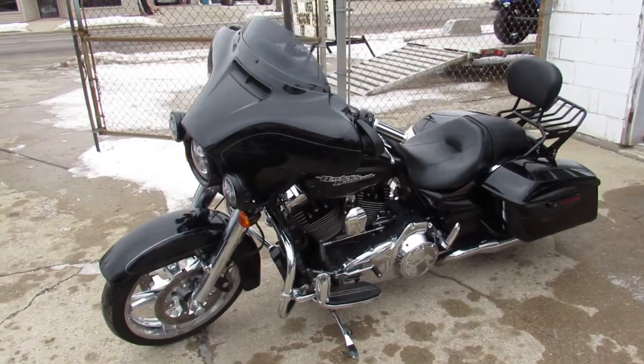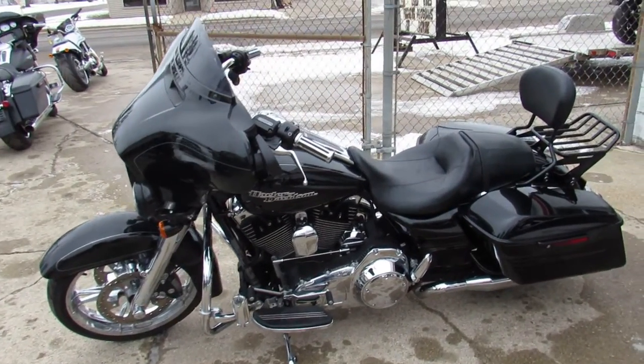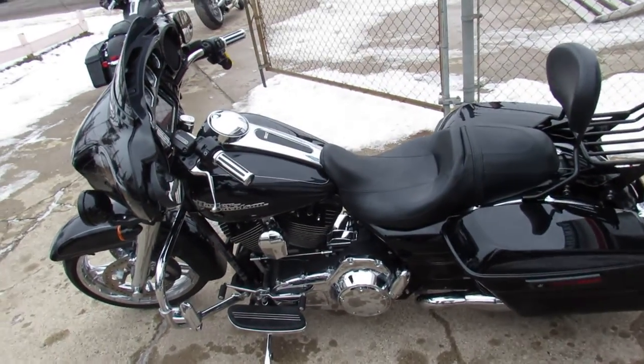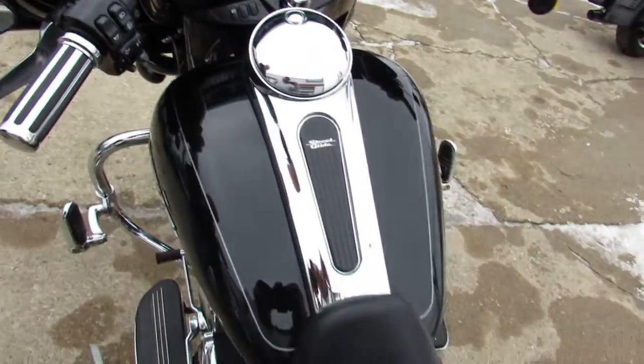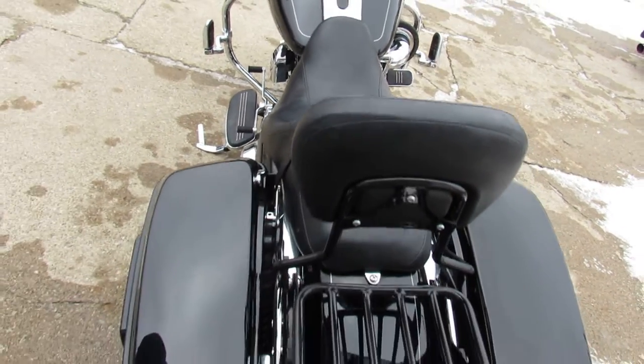As we do the video walk-around, this thing is loaded up. It's got a chrome front wheel, good miles — sixteen thousand six hundred and twenty-five. It's got a chrome front end, Screamin' Eagle intake, dual Reinhardt exhaust, a backrest, luggage rack, and an oversized LED screen. This thing's got it all.